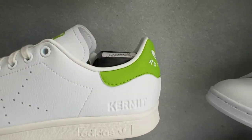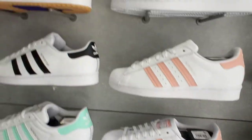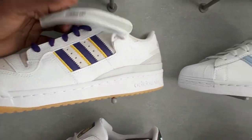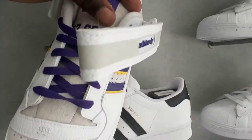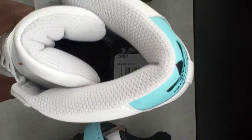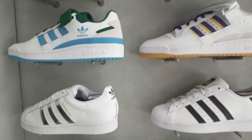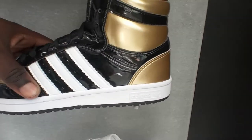You got the Kermit the Frog Stan Smith for a hundred bucks in size 8.5. These right here going on for $89.50, size 11, which is my size — basically a leather colorway. This is actually a somewhat limited shoe, not super limited but kind of limited. You got the Pro Models going on for around 90 bucks. You also got a white, black, and gold patent leather Top 10 going on for 90 bucks right here.